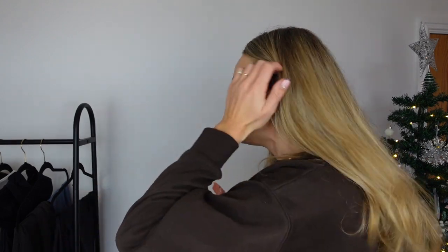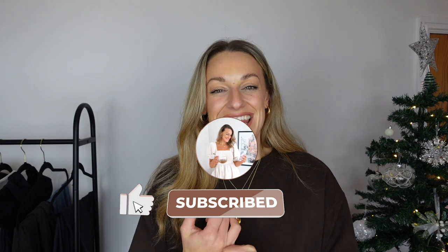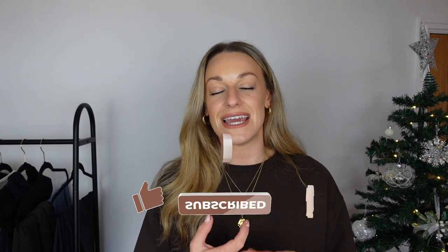I have got some really incredible pieces to share with you today from Halara. I have worked with them before and this is a sponsored video, just to be super transparent. However, all opinions are my own. I give you super transparency on things like the quality, the price, the sizing, and also if they are squat proof — because let's be honest, no one wants their pants on show.